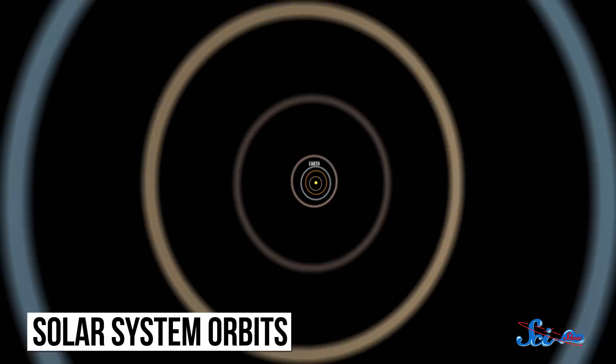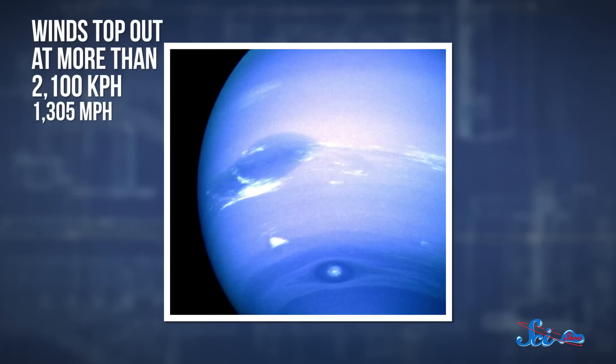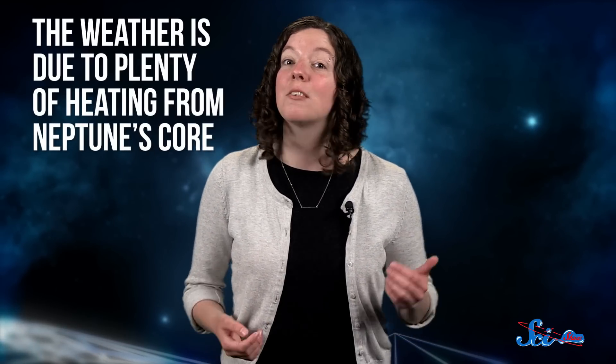Speaking of crazy weather, let's continue to Neptune, which is 4.5 billion kilometers from the Sun. As a result, it receives 40% as much sunlight as Uranus, which you'd think would make it cold and boring. But that's not the case. There are some strange things happening on our eighth and final planet. In stark contrast to Uranus, Neptune has some of the most extreme weather in the solar system. Winds top out at more than 2,100 kilometers an hour — the fastest found on any planet — with storms that last for months and even years. Scientists believe the weather is thanks to plenty of heating from Neptune's core. And despite being nearly twice the distance from the Sun as Uranus, its average temperature of negative 218 degrees Celsius makes the planet slightly warmer.